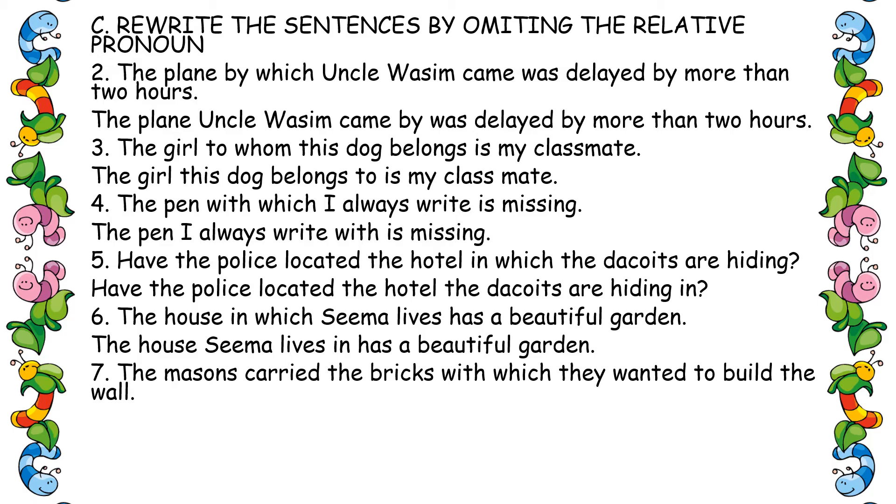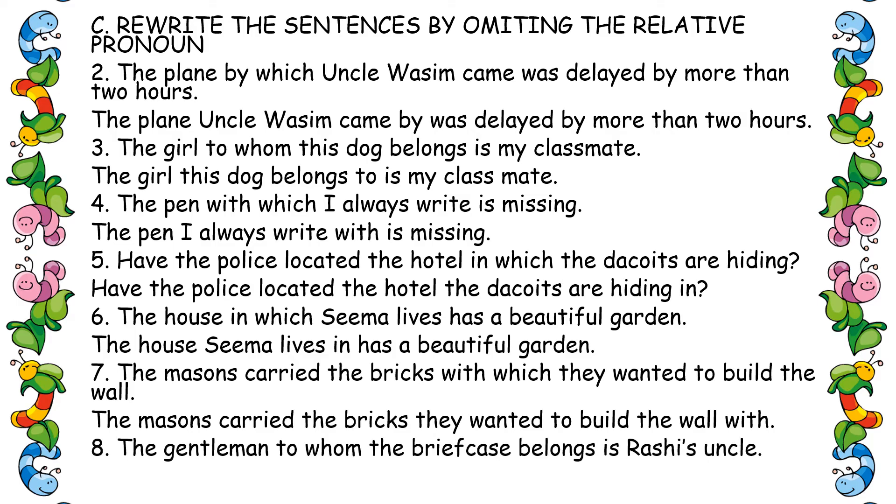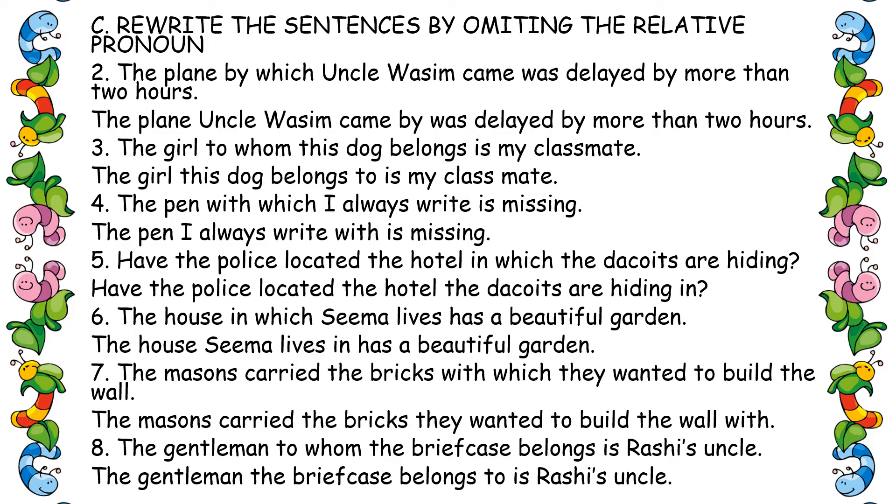Seventh one: 'The masons carried the bricks with which they wanted to build the wall.' Remove 'which,' arrange 'with.' Answer: 'The masons carried the bricks they wanted to build the wall with.' Eighth one: 'The gentleman to whom the briefcase belongs is Rashi's uncle.' Remove 'whom,' arrange 'to.' Answer: 'The gentleman the briefcase belongs to is Rashi's uncle.'